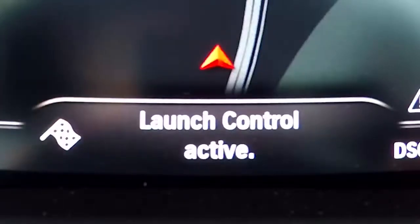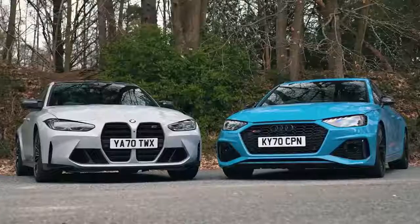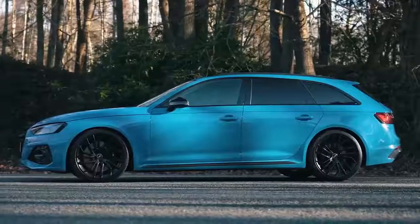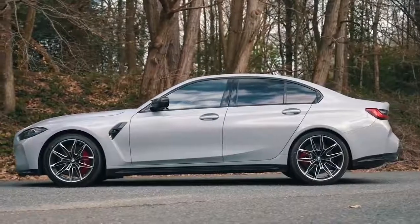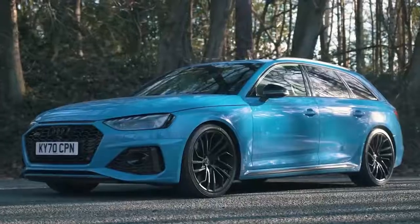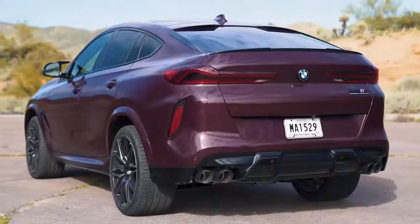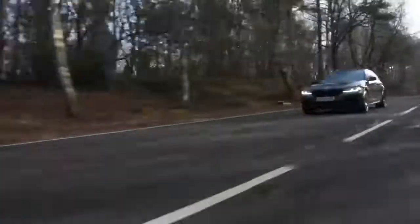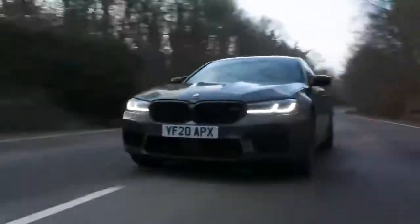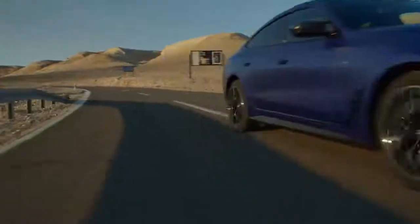I've actually timed an M3 from 0-60, and it was a lot quicker than BMW claimed. If you want to see my time with that car, watch my in-depth video where I test it against an Audi RS4 — there's a banner in the top right-hand corner you can click on. Stay with me, because this isn't the only time BMW has lied about a car's acceleration. The same thing happened when I tested the X6 M competition and the latest M5 competition. Both were quicker than BMW said they should be — which means the i4 M50 will probably be quicker than its claimed figure too.